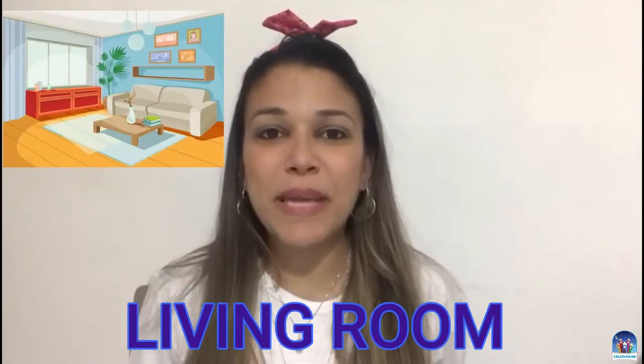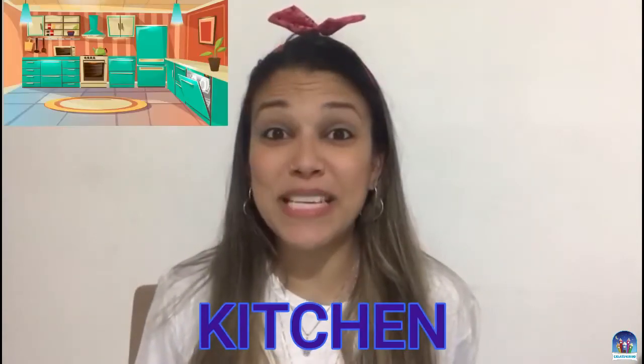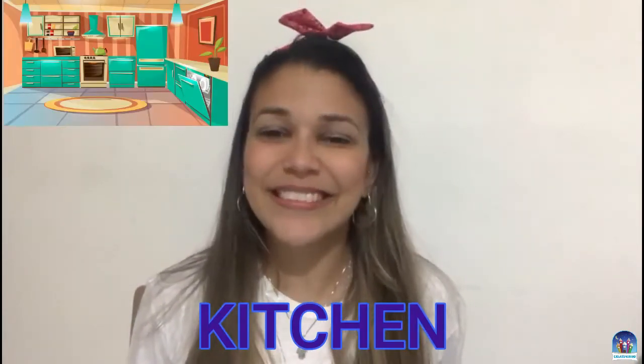Na nossa sala de estar, onde a gente vê a televisão, assiste ao desenho, é chamado de living room. Repeat: Living room. Very good. Aquele lugar da casa, da house, muito bom, muito bacana, que é onde a mamãe, a mommy ou o daddy prepara a nossa comida, a nossa food. Qual é? Kitchen. Repeat: Kitchen. Very good.